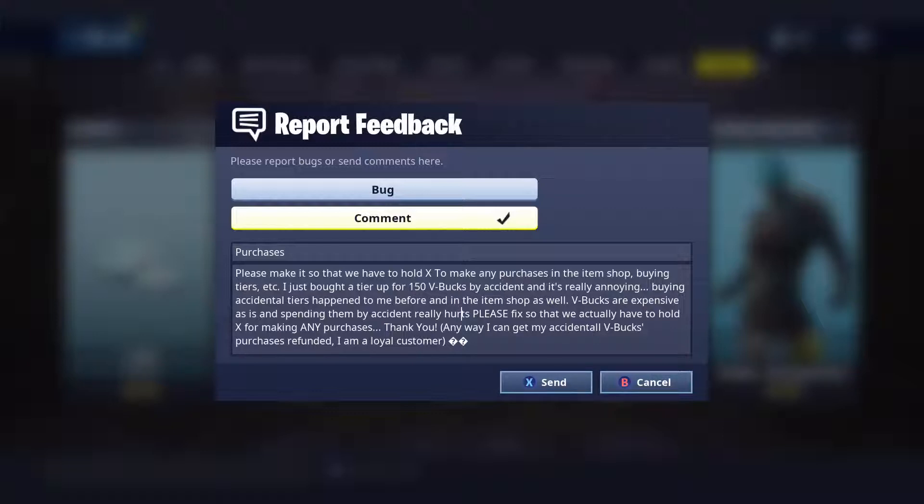In the body I put: 'Please make it so that we have to hold X to make any purchases in the item shop, buying tiers, etc. I just bought a tier — 150 V-Bucks — by accident. It's really annoying. Accidental tiers and item shop purchases have happened to me before. V-Bucks are expensive and spending them by accident really hurts. Please fix it so we actually have to hold X for any purchases.'